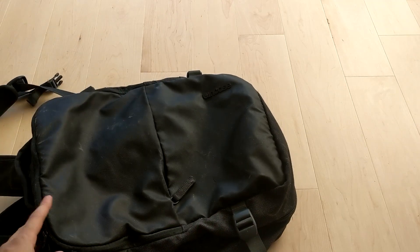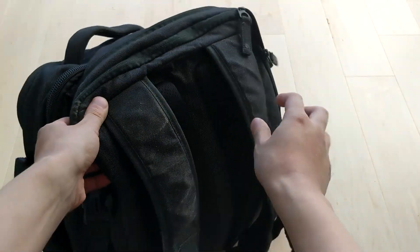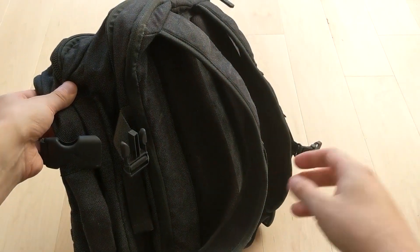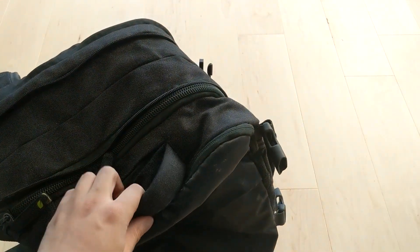And then this is the EO travel backpack. It fits 17-inch laptops. Highly recommended. I got this one back in early 2015 and I've used it to travel with basically ever since.